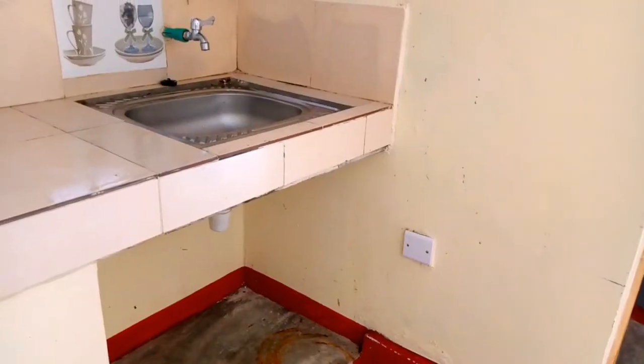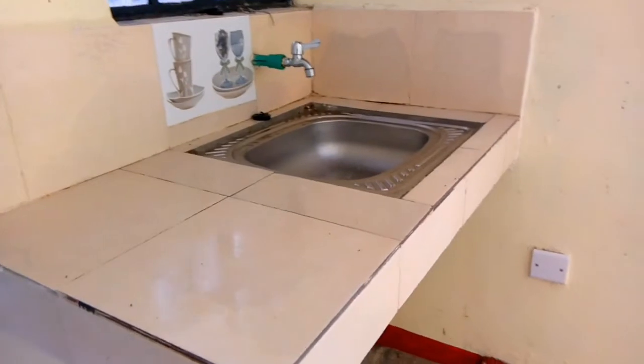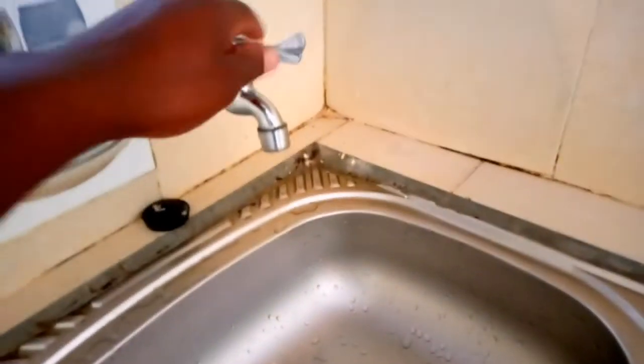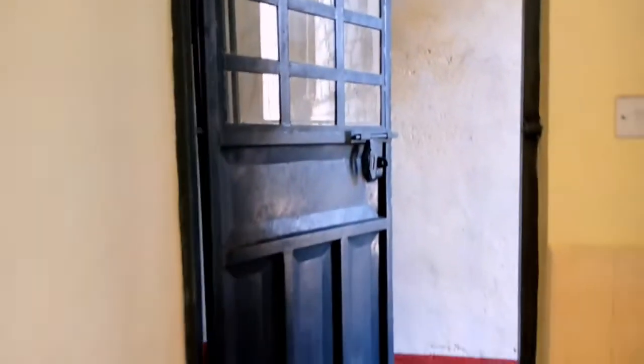I'm going to turn my camera and we go straight into the tour. Starting right here — this is a tiny kitchen area. There's a slab made of tiles and a sink where you can wash your utensils, and there's running water. Up here there are shelves where you can store your kitchen stuff. The shelves are well made and there's a window here to bring in some light.